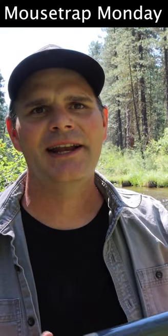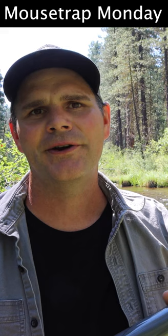For today's video I'm excited to go fly fishing with you on my all-time favorite river. I'm out here in central Oregon on the Metolius River. This river is world famous for fly fishing.